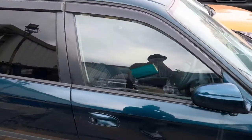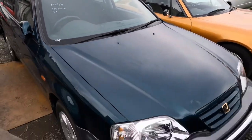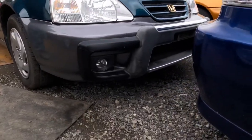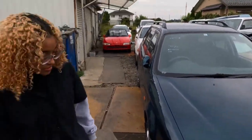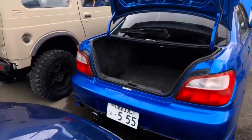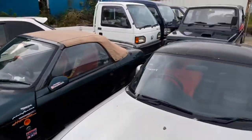I saw one of these for sale in the States - it's $17,000. $17,000!